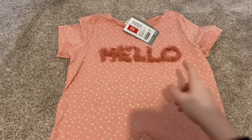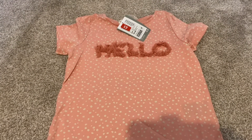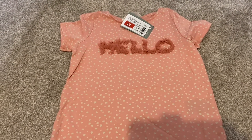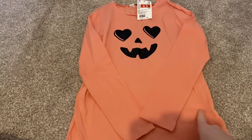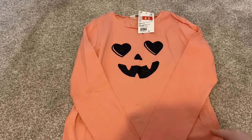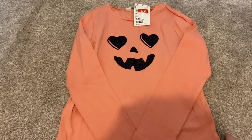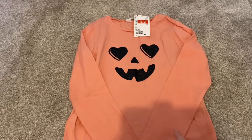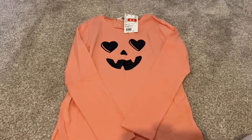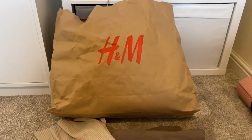Then I got this pink t-shirt with a flowery pattern that says 'Hello' — originally £5.99 down to £3. Finally, I got this long sleeve orange top with a pumpkin design. It's obviously out of season but I got it to put away for next year. Originally £2.99, it was meant to scan down to £2 but at the till it came up as £1 — absolutely perfect.